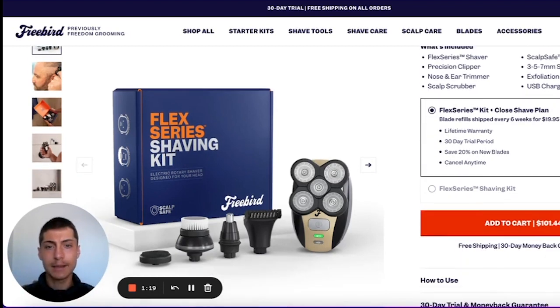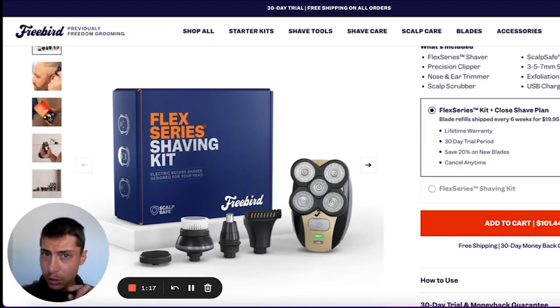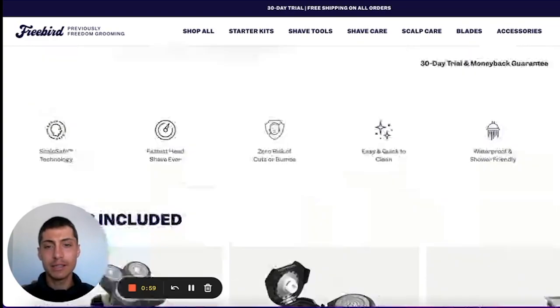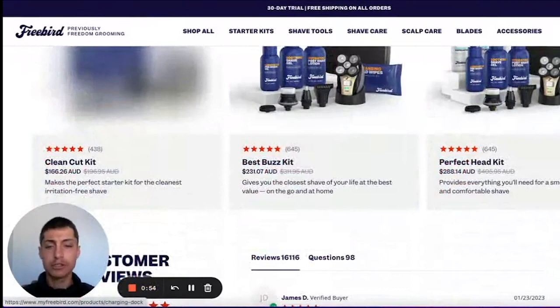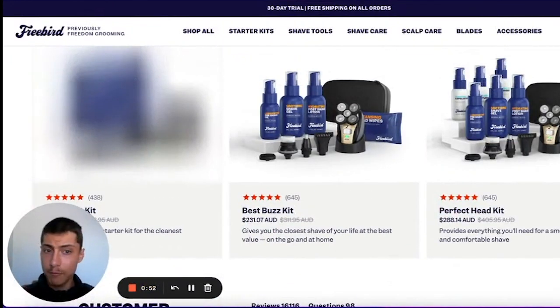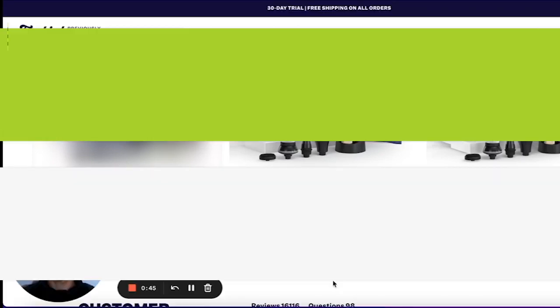This goes to show the level of competition in 2023 with dropshipping. Your website needs to look this good, your products need to be bundled, and you need to think smart to separate yourself from competitors because new dropshipping stores open every single day. Look at the brand identity on this website — it looks very trustworthy, the color scheme is great, and they're really narrowing down on that ideal client.